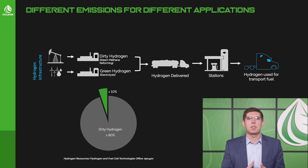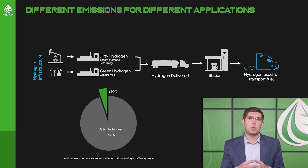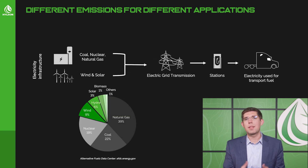Clean hydrogen is what's often talked about when people say hydrogen is clean and zero pollution. It's produced by using wind, solar, or hydro electricity to extract hydrogen — a truly zero-emissions profile. However, the problem is that less than 10% of the hydrogen we use actually comes from clean hydrogen sources.